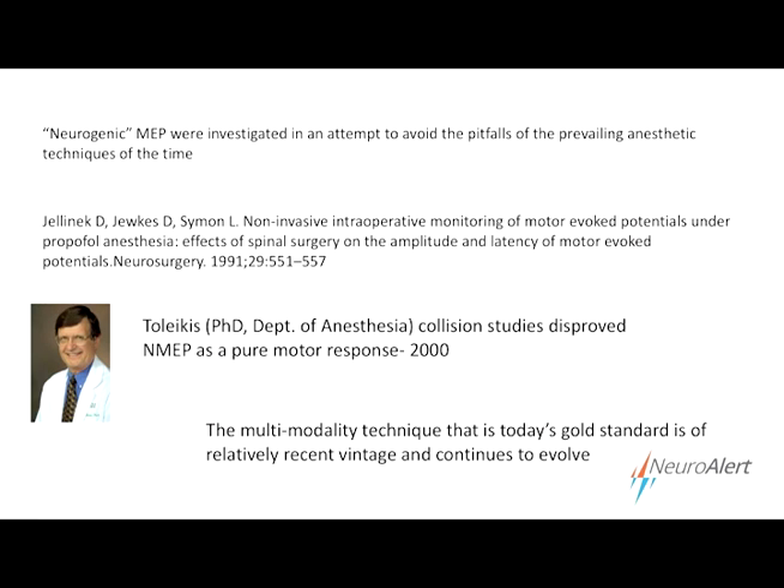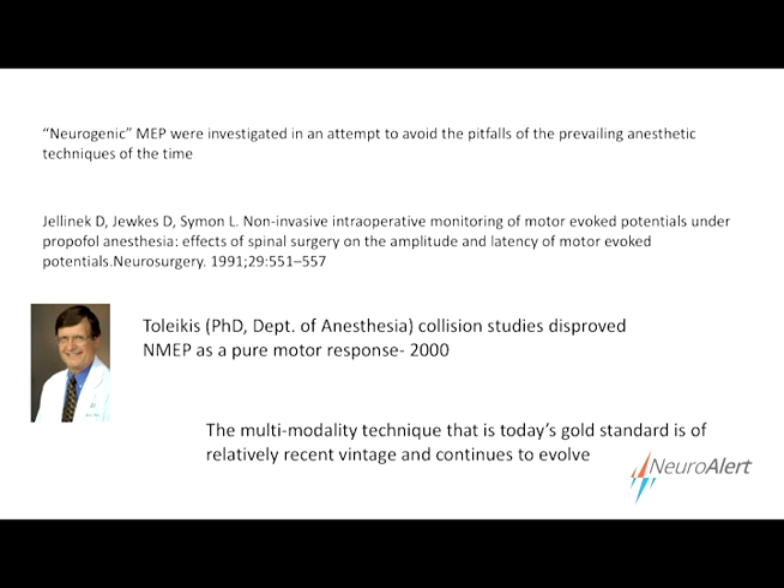In an effort to get around the pitfalls of the prevailing anesthetic technique, neurogenic MEPs were investigated where needle electrodes were inserted in adjacent lamina in the spine, stimulating proximal to the wound and recording distally, thereby bypassing synapses where drugs take effect. In the meantime, anesthesia techniques were evolving as well. A 1991 paper discussed the use of propofol in the operating room and its effect on motor evoked potentials. We're starting to see the convergence of evolving anesthesia and evolving intraoperative monitoring, getting into something close to where it is today.